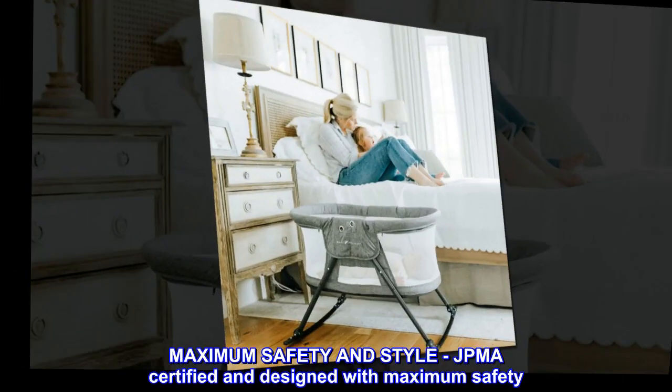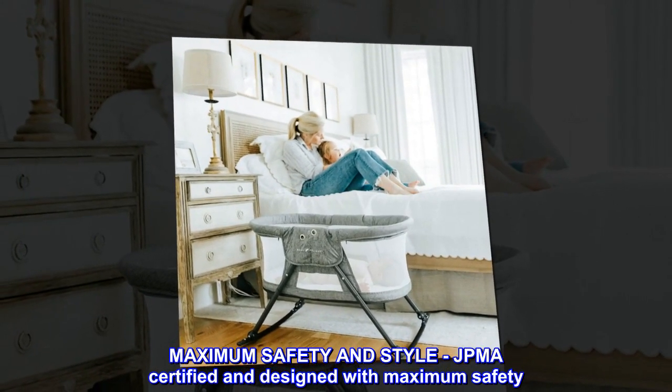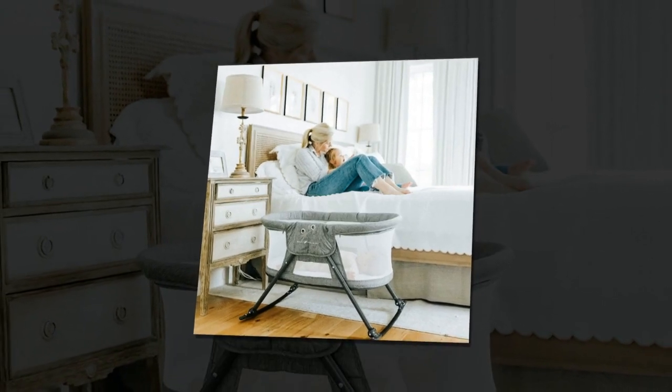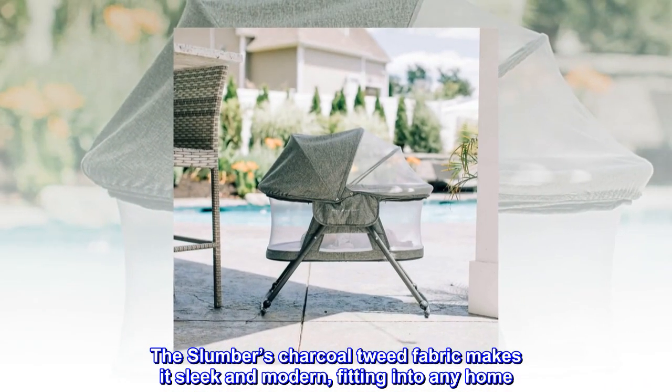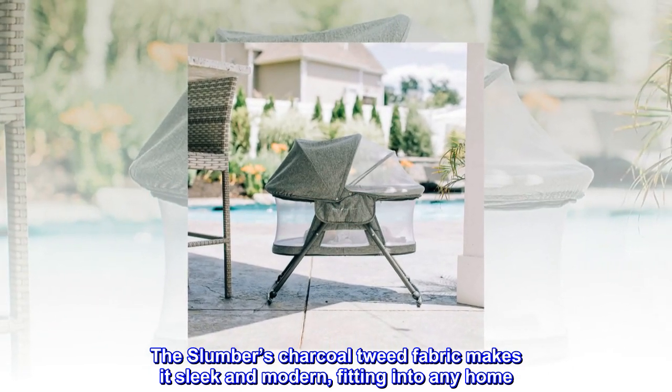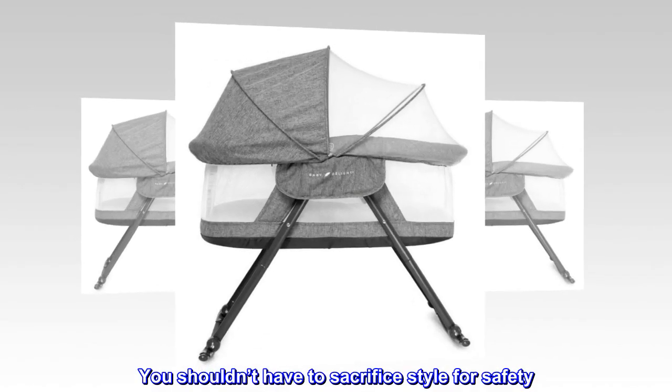Maximum safety and style — JPMA certified and designed with maximum safety. The slumber's charcoal tweed fabric makes it sleek and modern, fitting into any home. You shouldn't have to sacrifice style for safety.